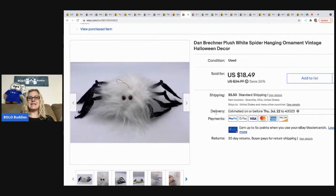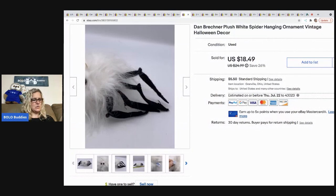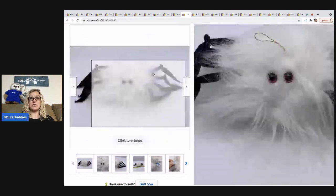This is a Dan Breckner plush spider — it's vintage and pretty cool. He sold for a best offer of $14, and the buyer was all in for $20.91. That also came out of a mystery box.